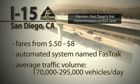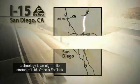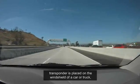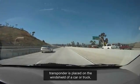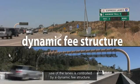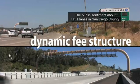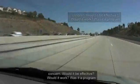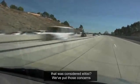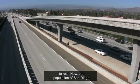San Diego's first implementation of HOT lane technology is an eight-mile stretch of I-15. Once a FasTrak transponder is placed on the windshield of a car or truck, use of the lanes is controlled by a dynamic fee structure. The public sentiment about HOT lanes in San Diego County has changed quite a bit. Initially there were concerns about effectiveness and whether it was elitist, but those concerns have been put to rest, and now the population of San Diego overwhelmingly supports HOT lanes.